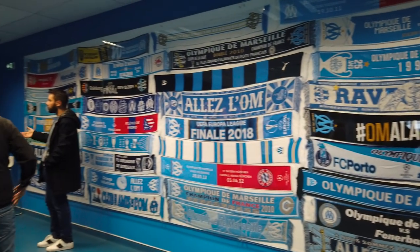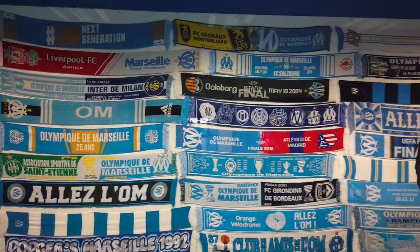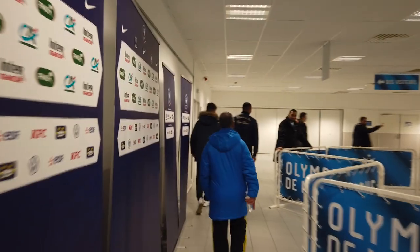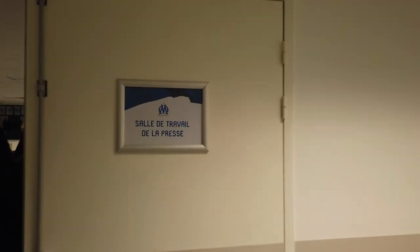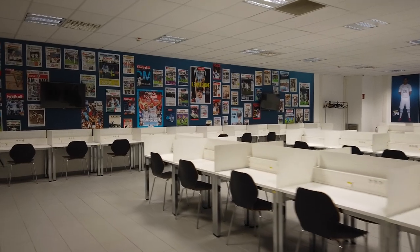This is the scarf wall — some of the scarves they've had when they've played various teams here. You walk through the press conference area and you actually need to go past here to leave the building, going into the working press room. This is where journalists and photographers set up their computers to work from when reporting on the match.